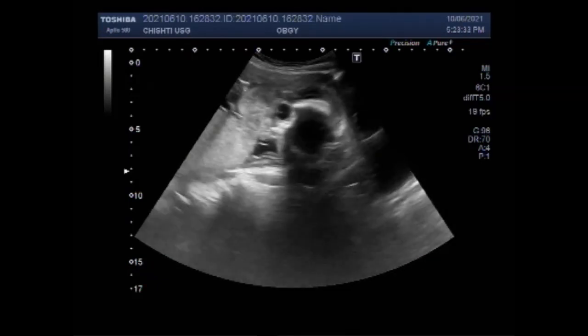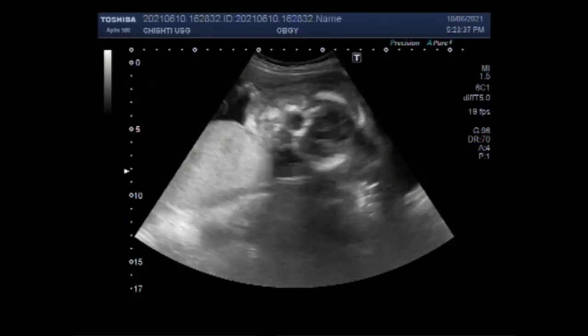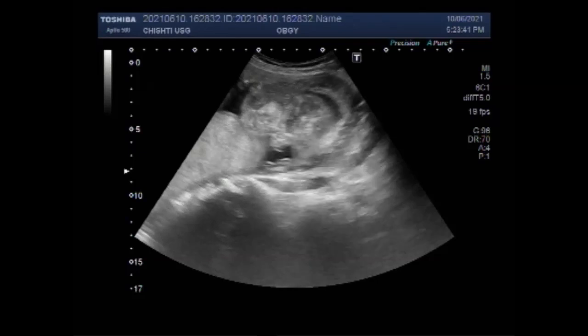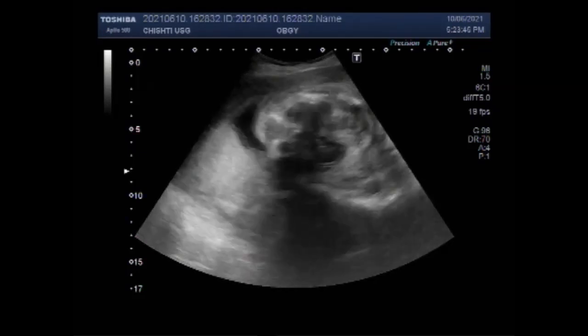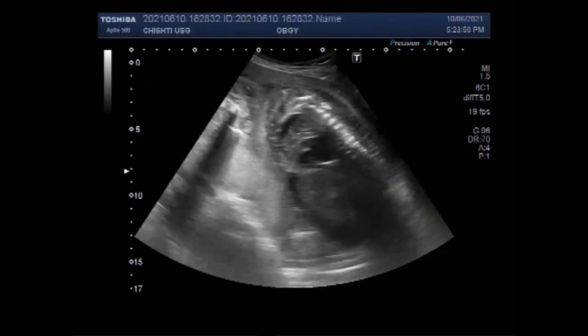Hydrops fetalis is excessive extravasation of fluid into the third space in the fetus, which could be due to heart failure, volume overload, decreased oncotic pressure, or increased vascular permeability.